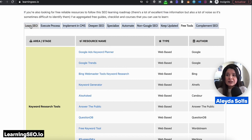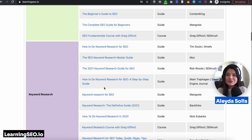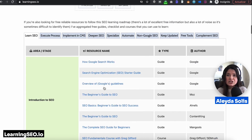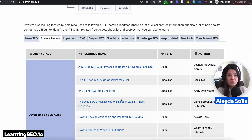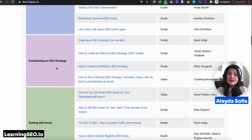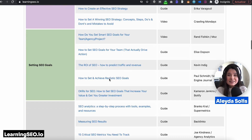So you can see the building blocks of learning SEO: from keyword research, competition analysis, content optimization, and technical optimization — activities that you need to learn to actually execute an SEO process — to developing an SEO audit, establishing an SEO strategy, and setting SEO goals.